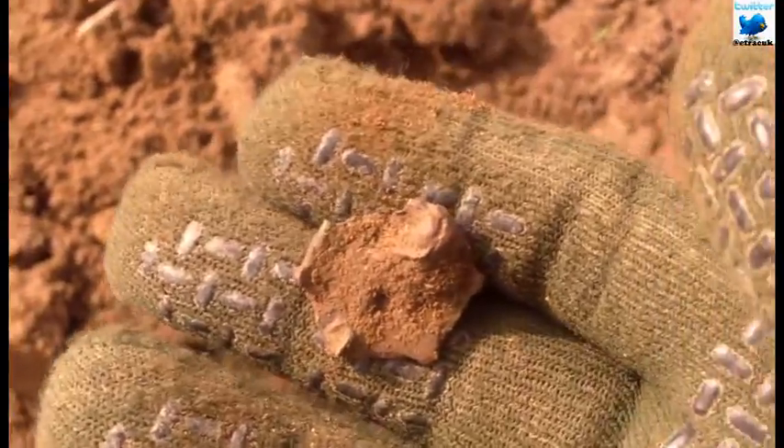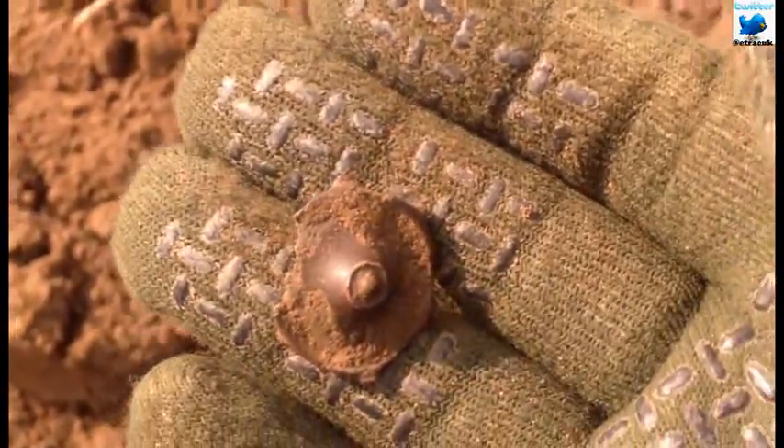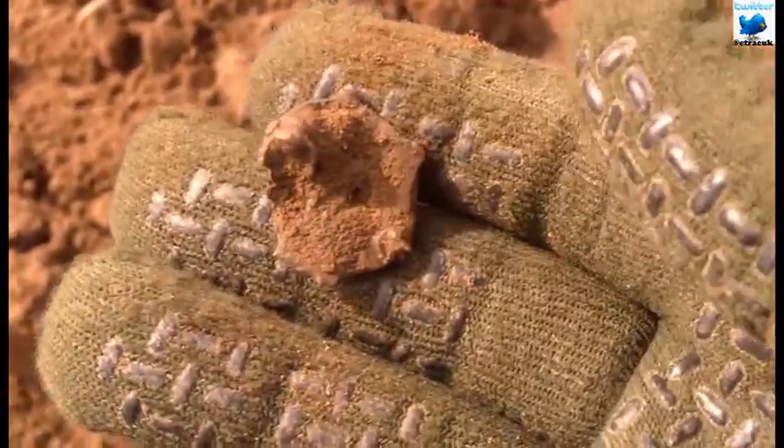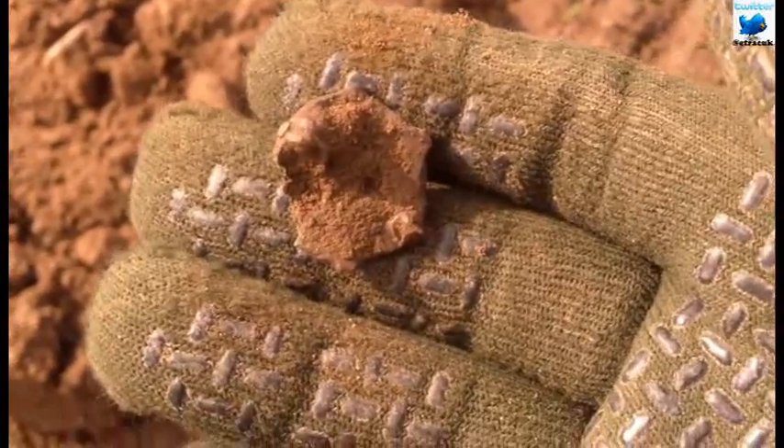I've just dug this one, possibly a button. I don't know, it could be a bit fancy. I haven't got a toothbrush on me today so I can't clean it, but I'll give it a clean when I get home.